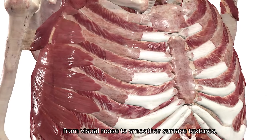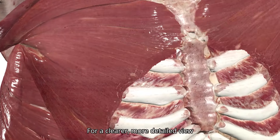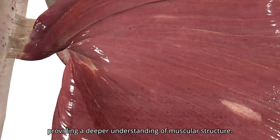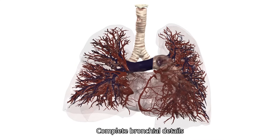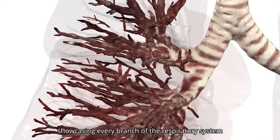From visual noise to smoother surface textures, eliminating distortions for a clearer, more detailed view. From missing details to more pronounced muscle fibers, providing a deeper understanding of muscular structure. Complete bronchial details, showcasing every branch of the respiratory system with high precision.